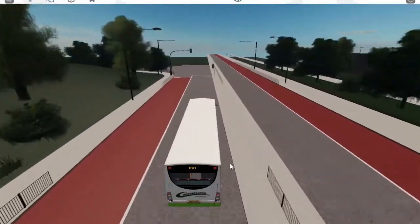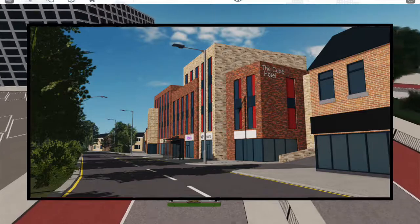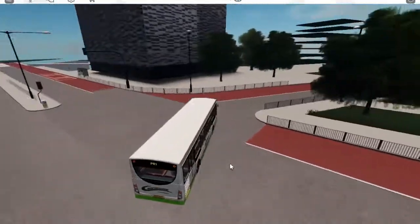Now moving on to the final sneak peek, which is a nice bit of village work. There is a hotel called the Cube Hotel. The only thing I can really get from this sneak peek is that there'll be some villages added in the update.